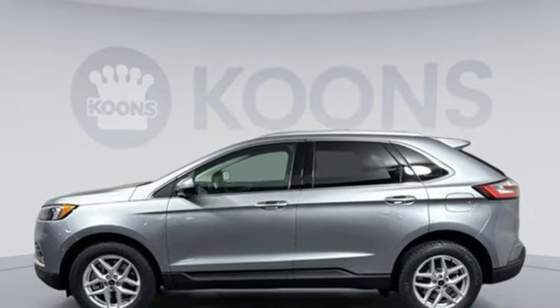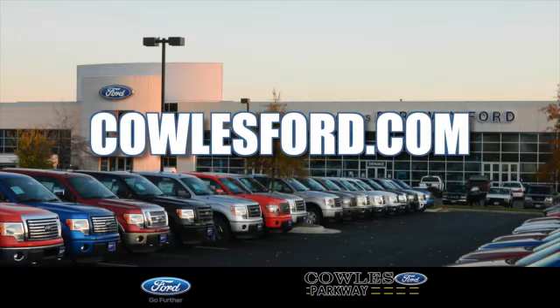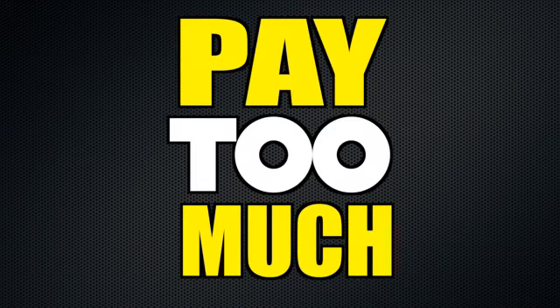You need to drive it to believe it. See it for yourself today. Visit us online at KohlsFord.com. Remember, if you buy a Ford anywhere else, you'll simply pay too much.